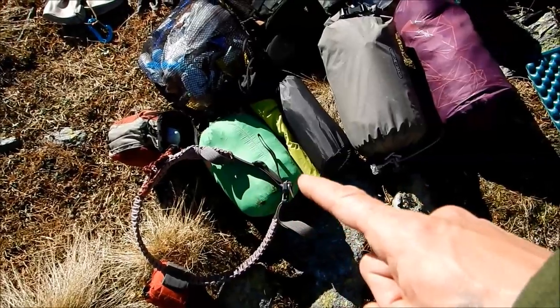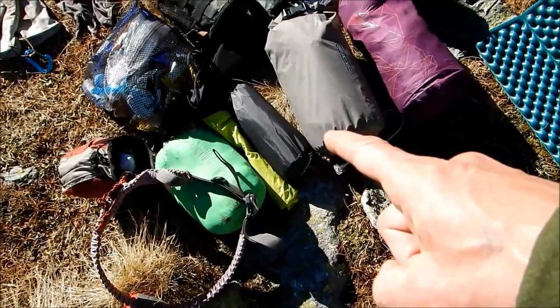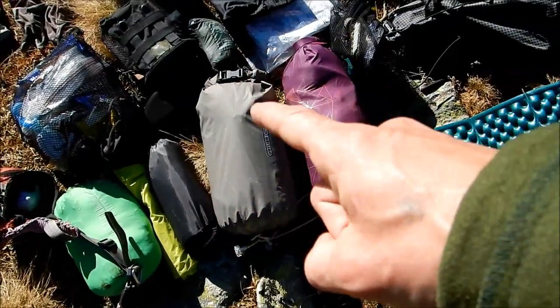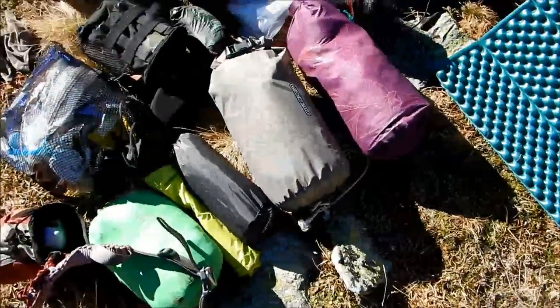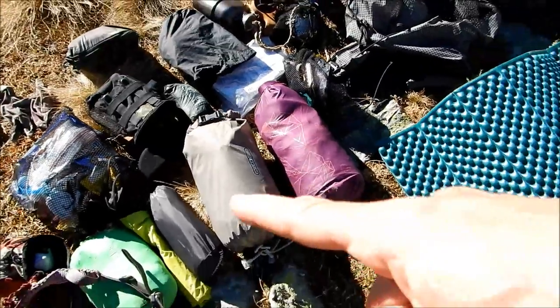A little down jacket we talked about before, with its dry bag in case of very inclement weather. Therm-a-rest, new-air ladies size — awesome. My summer sleeping bag, really is tiny. Look at the size of my foot — I think it's tiny. In its dry bag, very important.